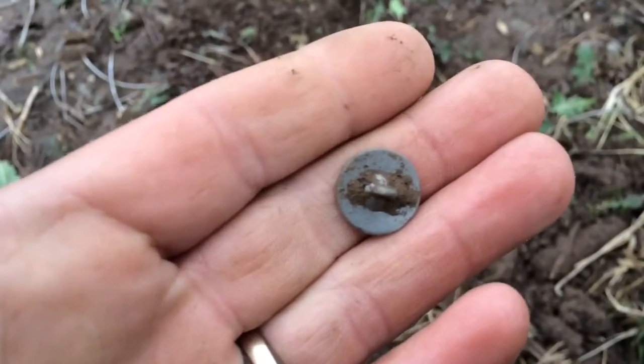Glenn found a nice old top black cuff button. Signals are here but I think we're going to have to work for them. Keep digging.